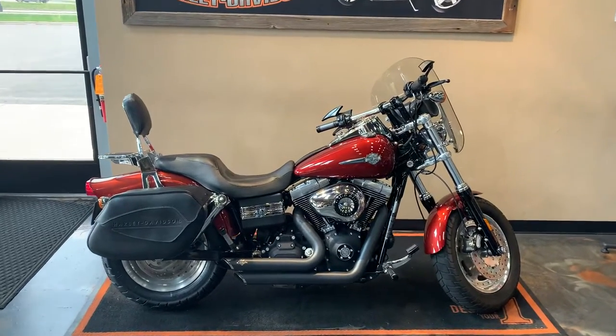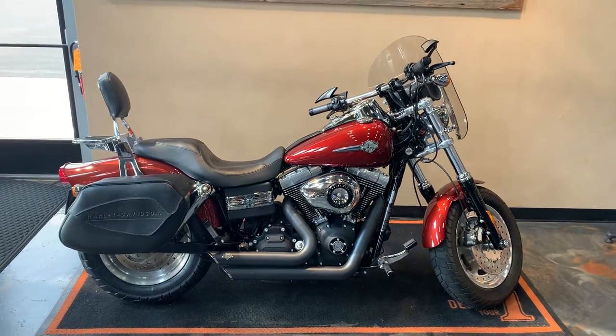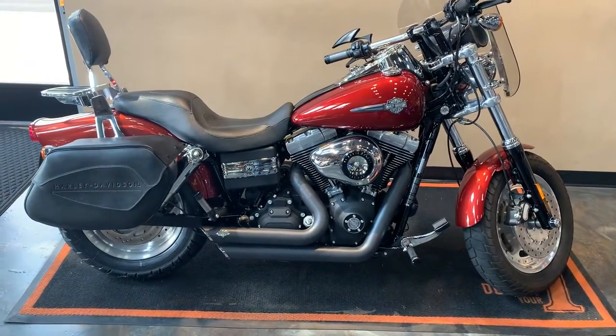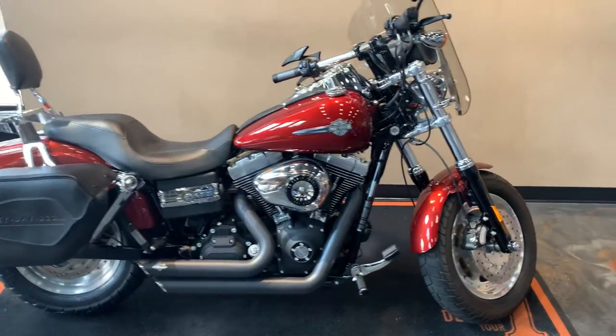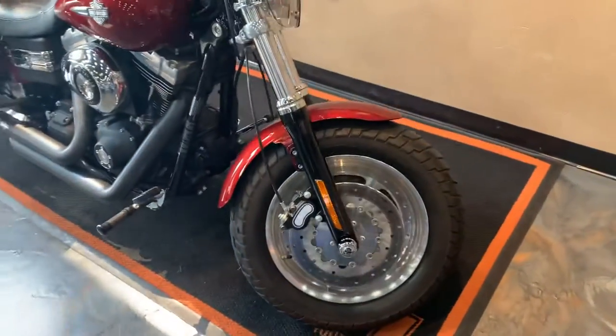Here we have a 2009 Dyna Fat Bob in Red Hot Sunglo color. As you can see, we've got the Arlen Ness short shots on it in black, and dual disc front brakes.